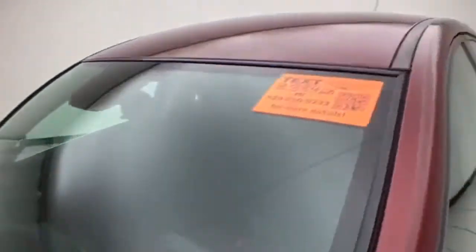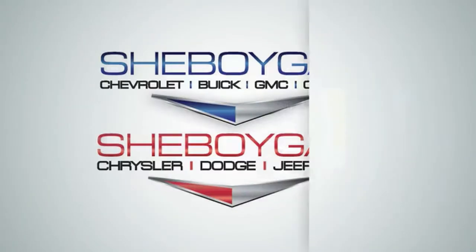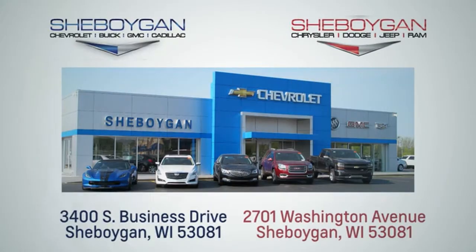For more information on this Cruze, please go to SheboyganAuto.com. We are conveniently located at 3400 South Business Drive or at 2701 Washington Avenue in Sheboygan, Wisconsin.